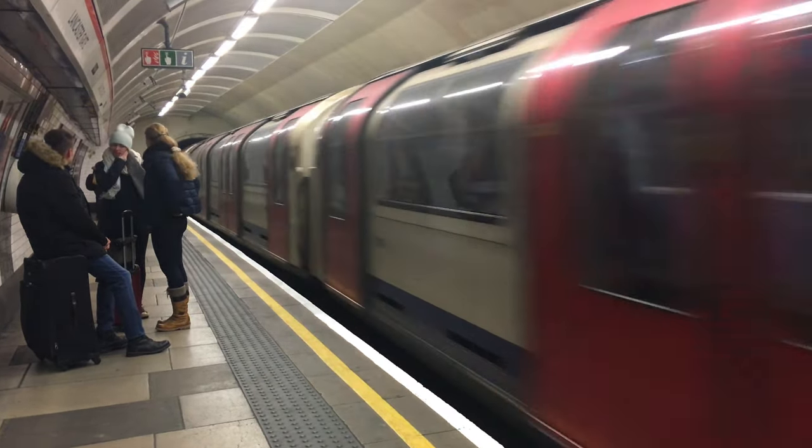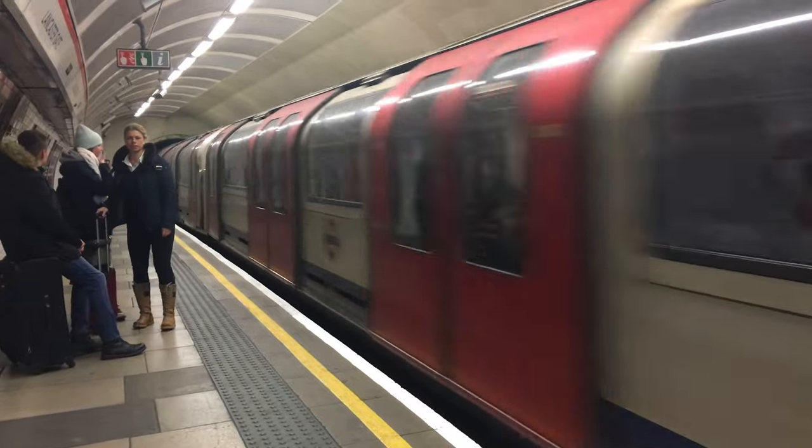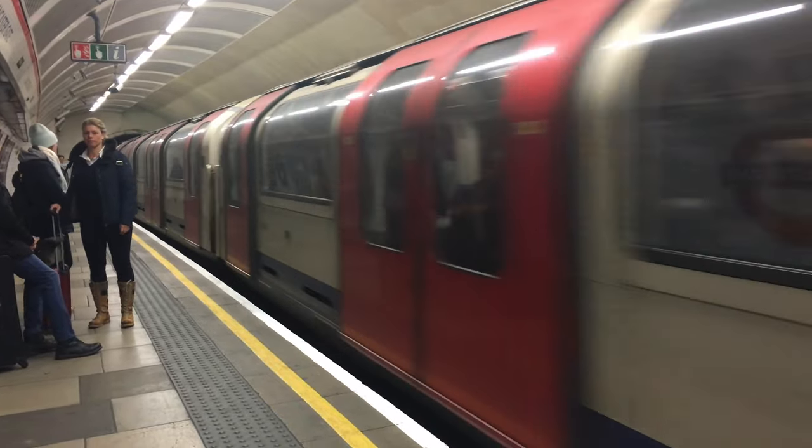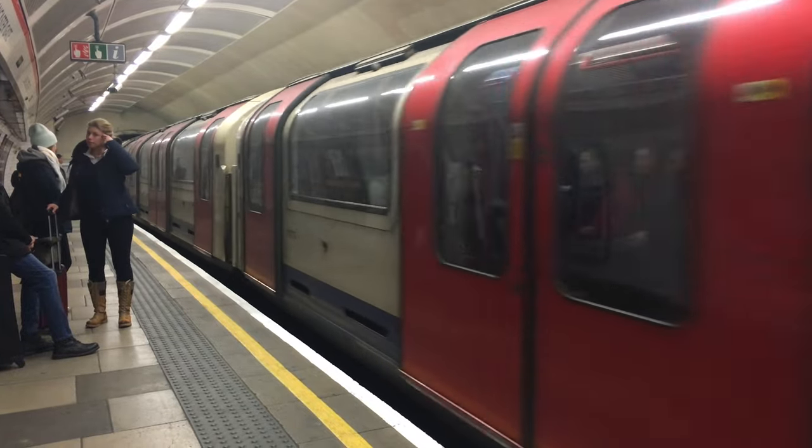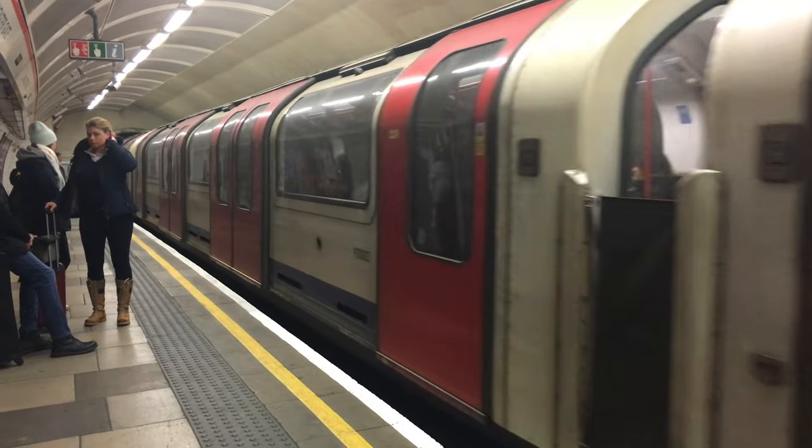Today we're heading over to Abbey Road. We're going to take a look at the spot where the Beatles took their iconic photo for their Abbey Road album. I'll edit in a picture so you can see what that looks like before we get over there.